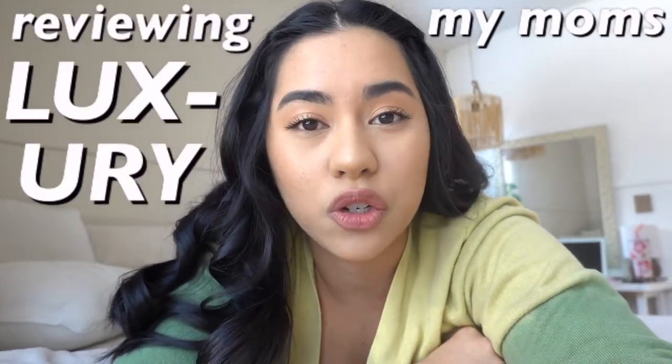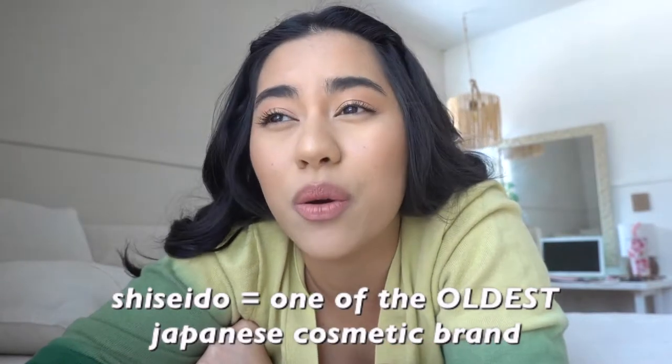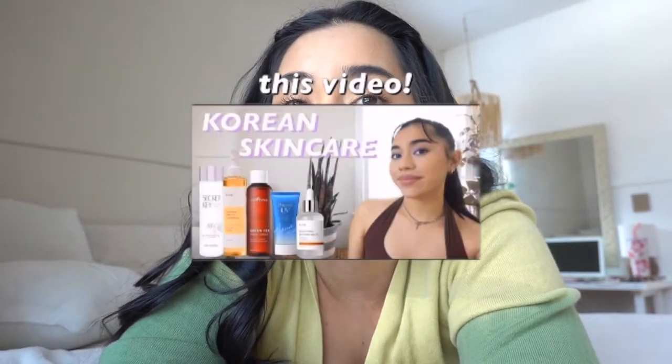Hey guys, it's Elena. Welcome back to my channel. Today I'm going to be reviewing my mom's luxury skincare routine. She uses the brand Shiseido for the most part. If you don't know what Shiseido is, it's a Japanese skincare brand that has been around for so long — since I believe the 1870s. Also, in my last video I am currently hosting a giveaway, so if you want to enter be sure to click the link down below.